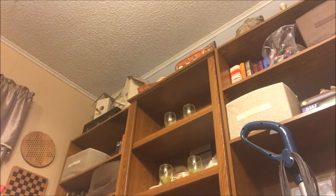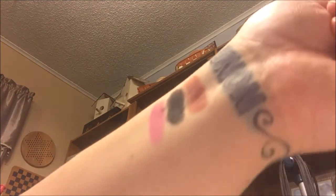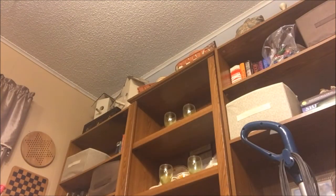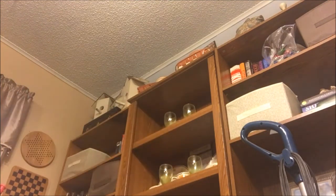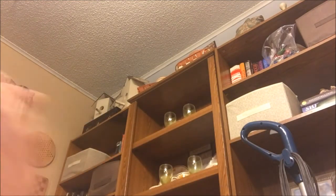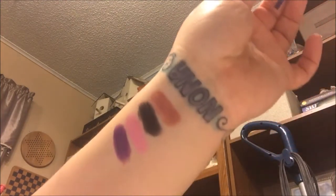Next is the color Easter Bunny — just a really bright pink, like a bubblegum pink. That's a pretty color and it's really opaque, so I like it a lot. Next is this purple called Lavenderism. It's really pretty, but like the black, you have to build it up.